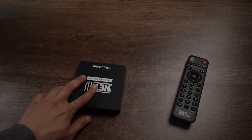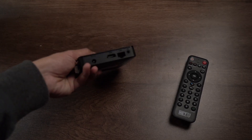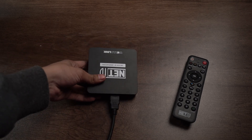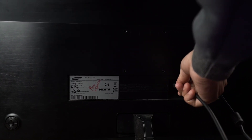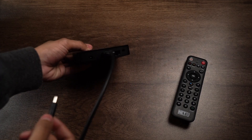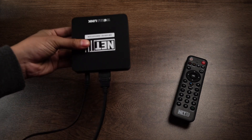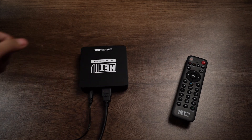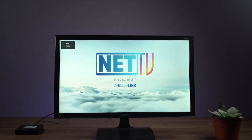You can use your device on a computer monitor or TV monitor as well. Start by connecting the HDMI cable to your Internet TV or TV monitor, then connect the power cable to the NetTV set-top box. You will then need to connect the set-top box to your TV or monitor.